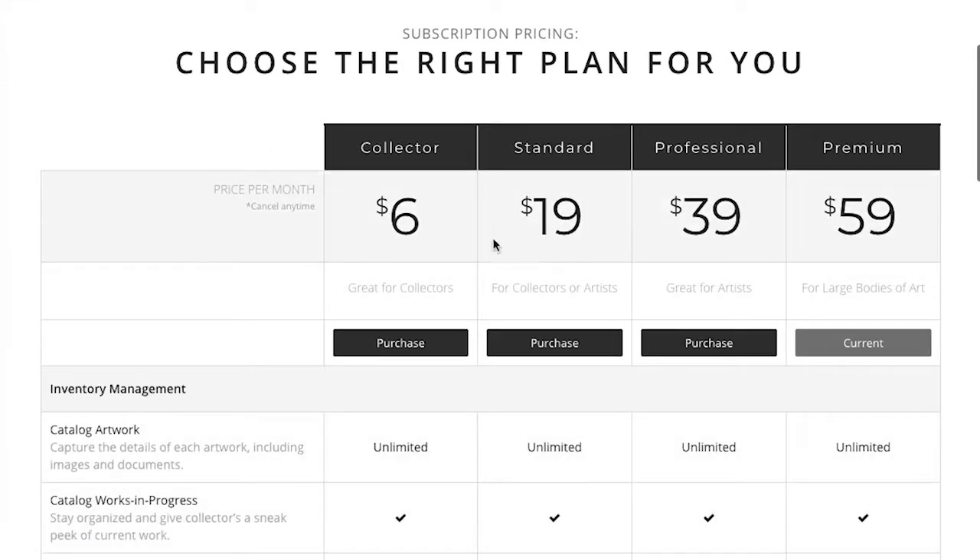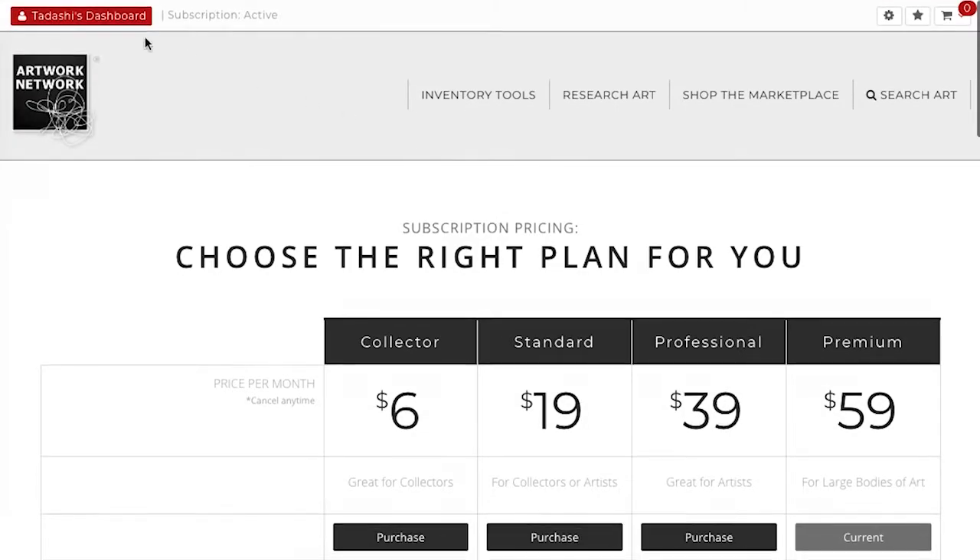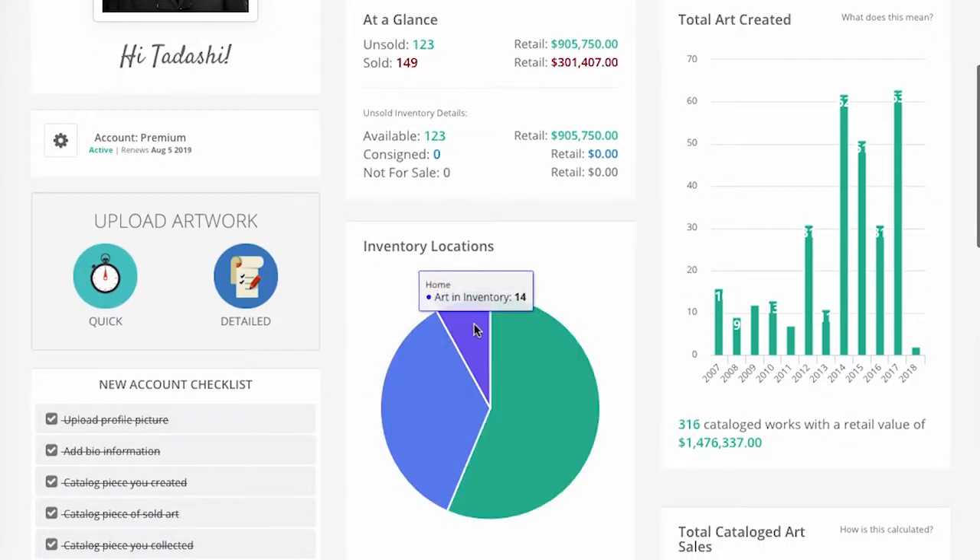Our artist plans begin at the standard level. This subscription gives you unlimited private cataloging with our easy upload tools. The cataloged information generates charts and stats, and our location management tool keeps all of that inventory organized.